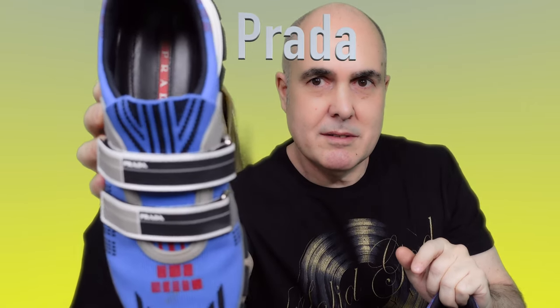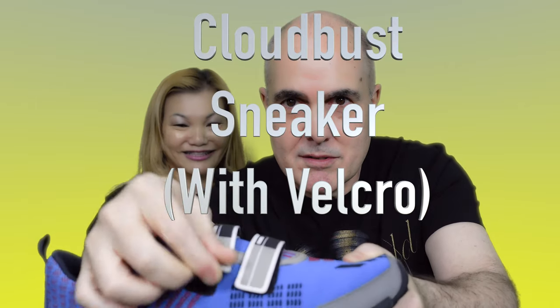This one is called the Cloudbust — yes, Prada Cloudbust. It's a nice color and it's got a bit of a chunky sole. Because I'm not the best at tying laces, I like the color and the design. The sole is really good; they're pretty solid shoes you can wear all day. I've worn them a bit but not a great deal — they're still in pretty good condition.